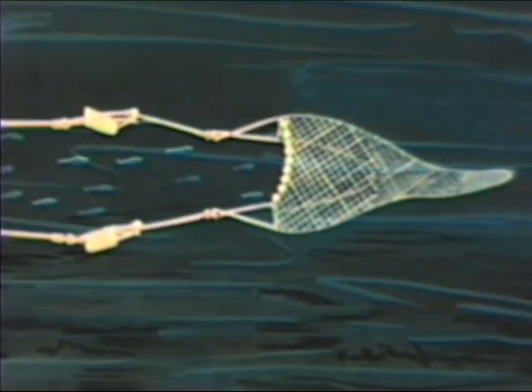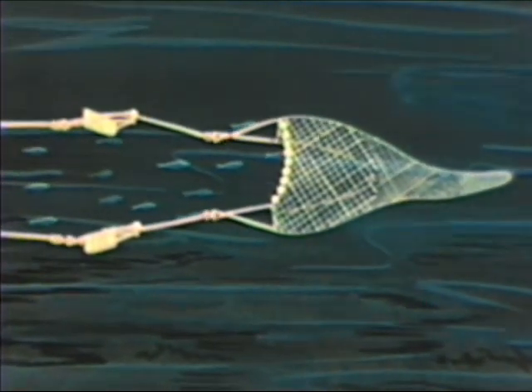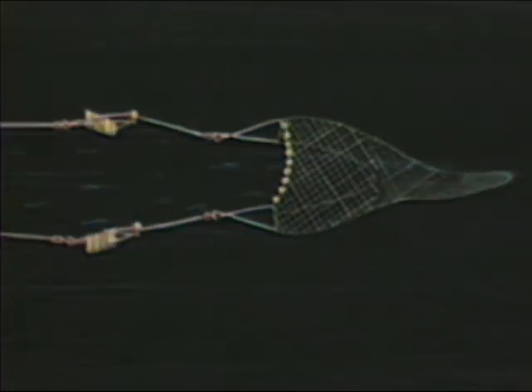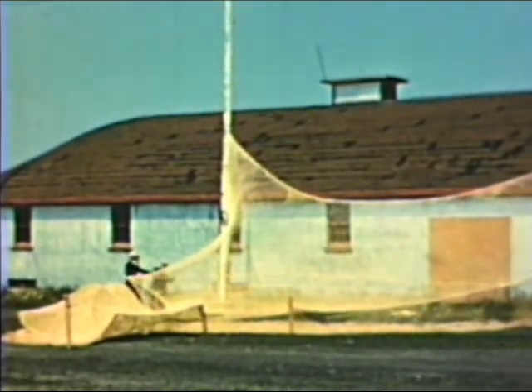They are in this way swept into the mouth of the net. Stretched on the ground to get an idea of its size, the net looks like this.